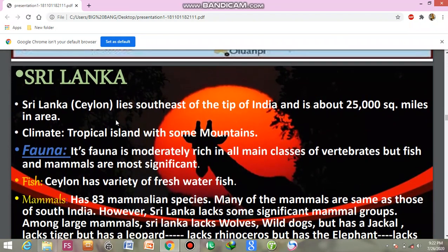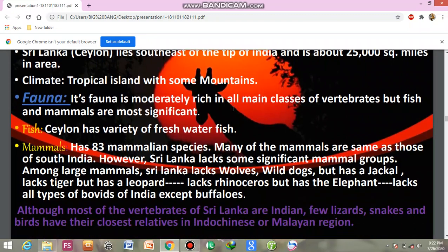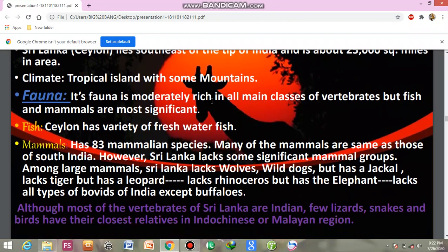Sri Lanka, formerly known as Ceylon, lies to the south-east at the tip of India and is about 25,000 square miles in area. Its climate is tropical, the island has some mountains, and its fauna is moderately rich in all classes of vertebrates.